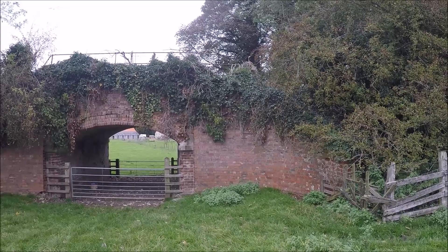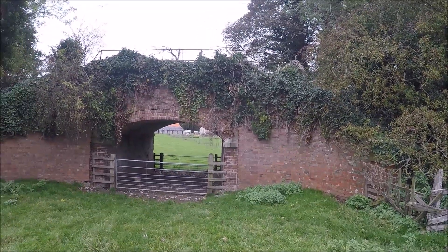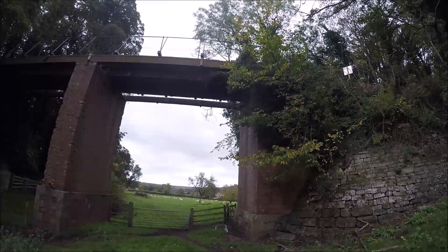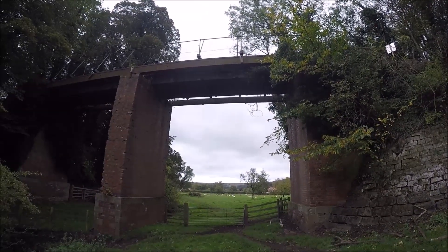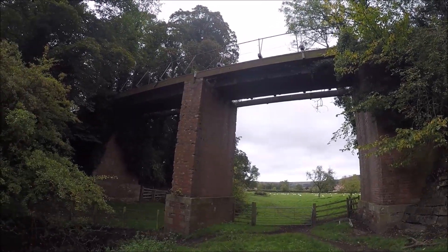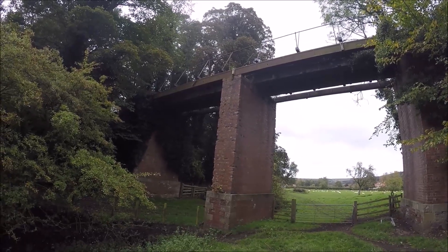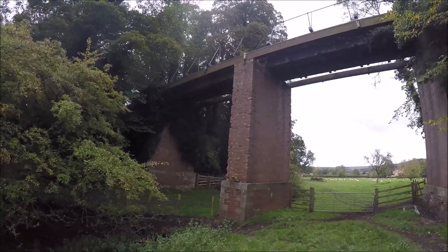And then completely closed in 1958. Wasn't expecting this viaduct on this old line — that's a nice surprise. A bridge from yesteryear.